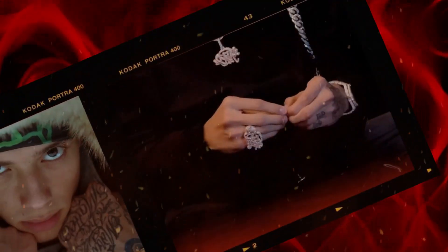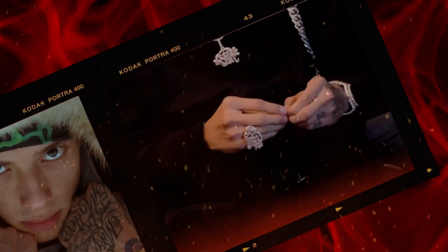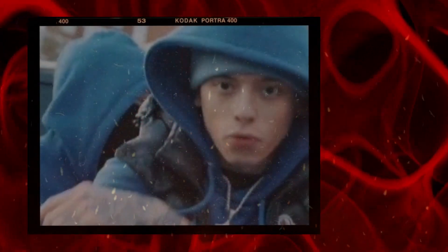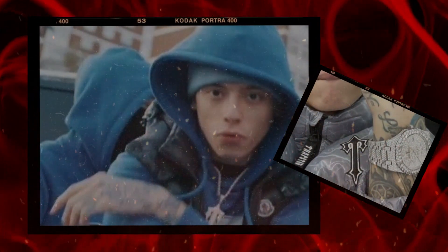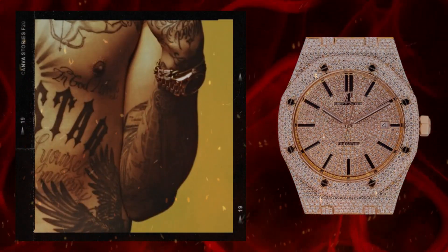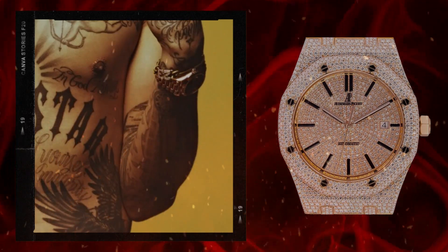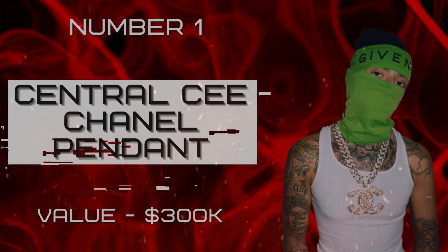Number two: Central Cee Diamond Automatic Patek, valued at two hundred fifty thousand dollars. The Central Cee Diamond Automatic Patek is a must-have accessory for music fans, especially those loyal to British rapper Central Cee. It's a special edition timepiece crafted with the finest materials and intricate details, making it an iconic symbol of success. This precious watch is made of 18-karat gold and set with 104 ice-white diamonds — 77 round brilliant-cut diamonds on the dial and an additional 27 diamonds on its bezel.